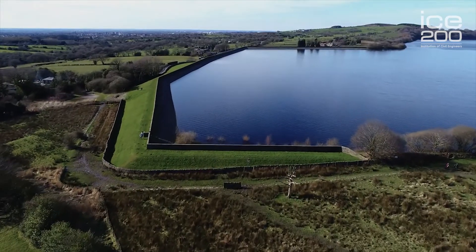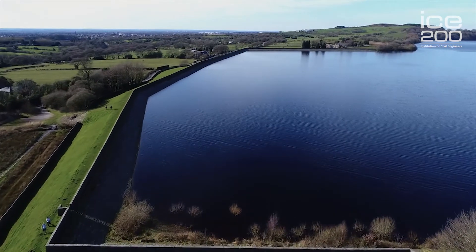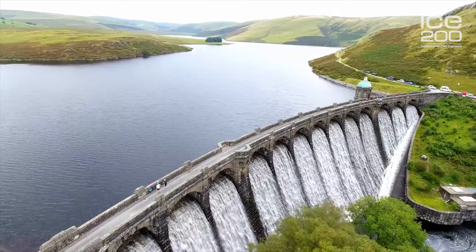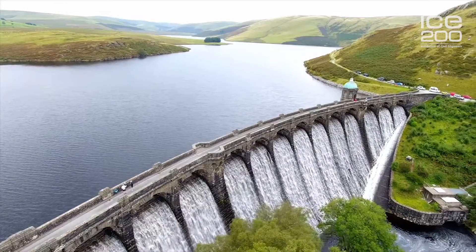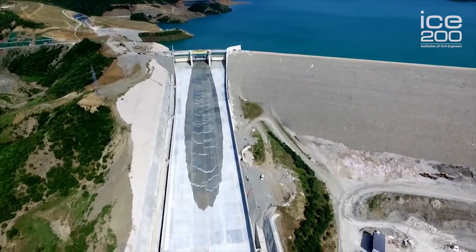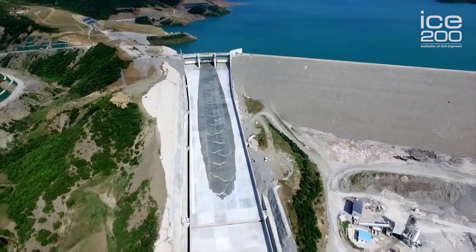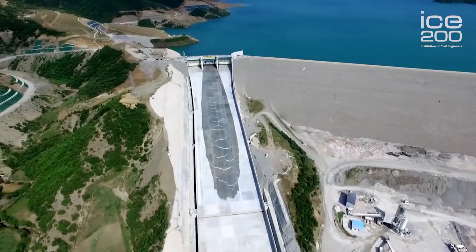The wonderful thing about dam engineering as part of civil engineering is that each dam is unique, each location is unique. I go to some wonderful locations in the UK and overseas and each problem that we have is also different — so every day is different, every client is different, every problem is different. And yet it builds on all the basics of civil engineering, whether it be soil mechanics, concrete technology, civil engineering hydraulics and hydrology — lots of different building blocks that make every day different.